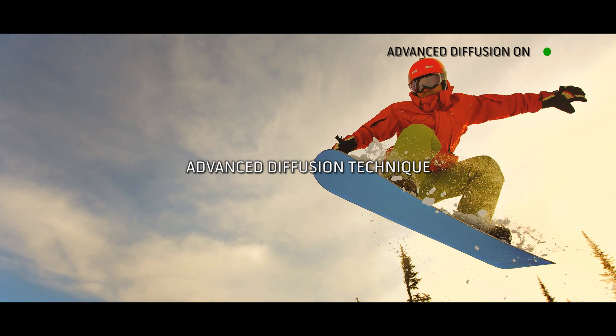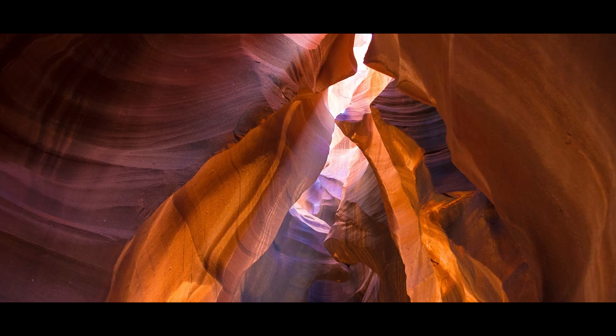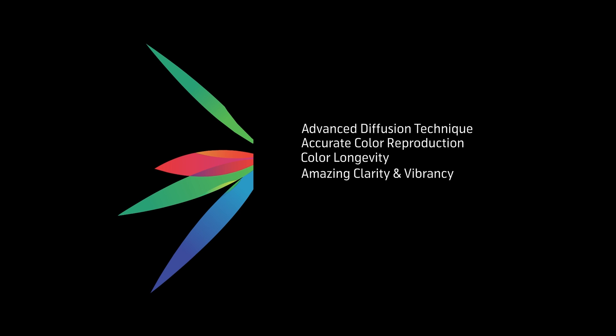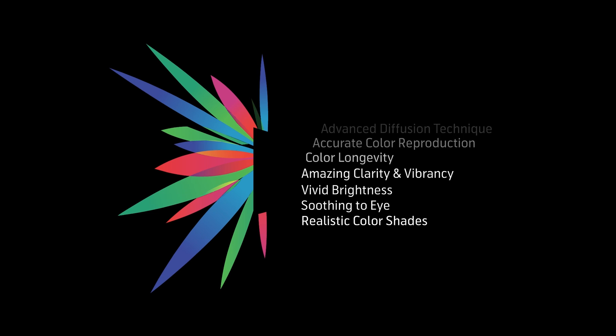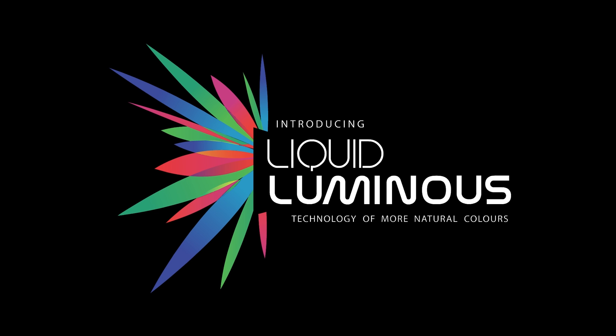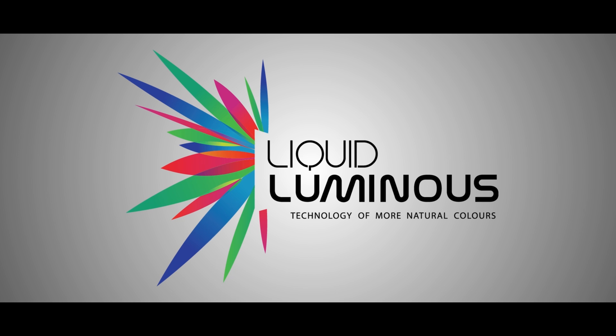So why limit your ride to conventional color displays when you can see so much more with Liquid Luminous? It's time to change the way you view television. It's time to bring home the Videocon Liquid Luminous experience.